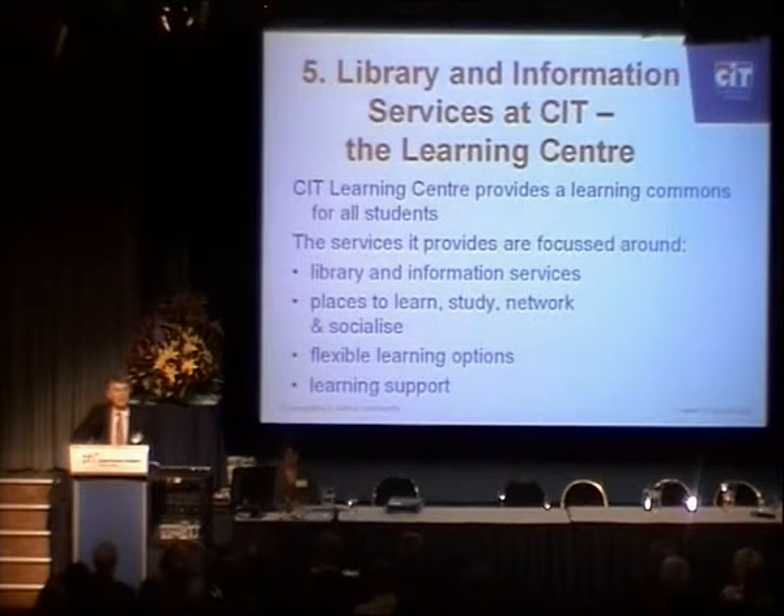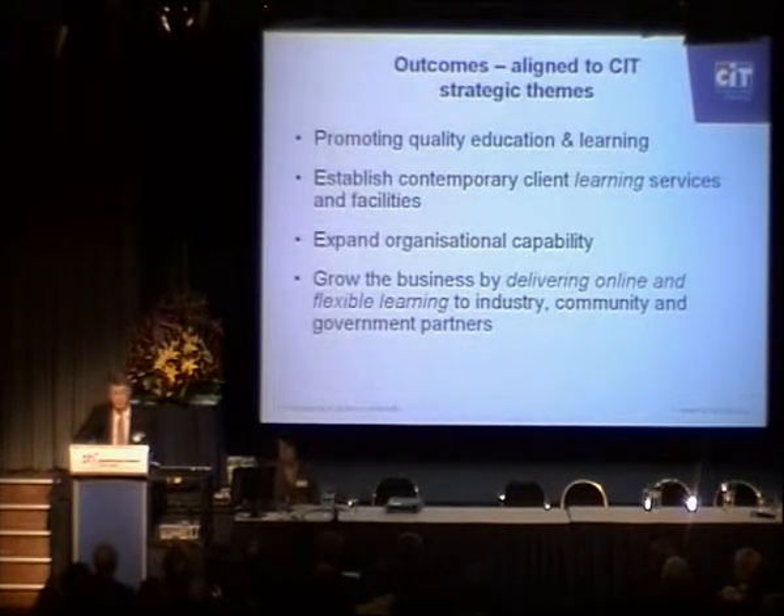It also needs to be a well-supported and supportive environment with attractive spaces. We have a Centre for Creative Industry with design students who've been heavily involved in both displays and the design of some of the layout of our new Learning Centres. We believe the approach we've adopted is aligned to our strategic themes of promoting quality education and learning with new learning support models — for example, drop-in learning support within the Learning Centres, flexible delivery, access to IP services, copyright services, and we are preparing for the implementation of a new learning object repository. We believe we are providing client services and facilities focused on client needs.